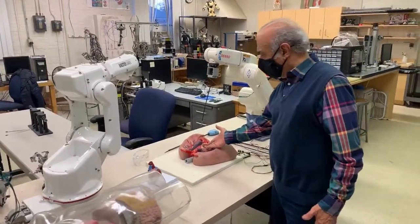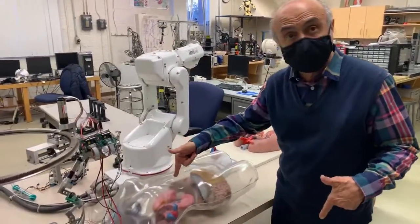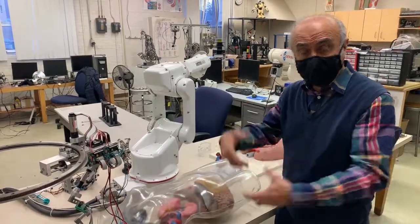Here we basically perform open heart surgery by robots, assuming that you can go through an incision into the body and with optical fibers sit inside and perform surgery.